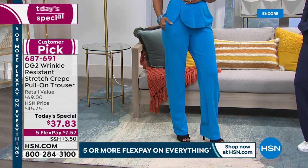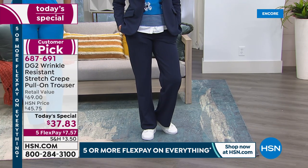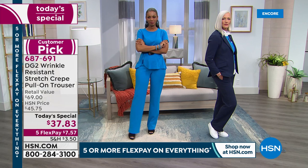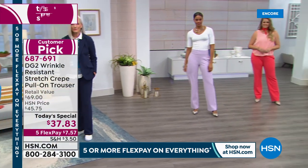Unbelievable stretch. A gorgeous introduction of a new stretch crepe. We actually made the trouser a knit. We put in dyed-to-match back elastic. Everything about this is simply impeccable. And if you're thinking, really, for $37? Oh yeah, without a doubt.